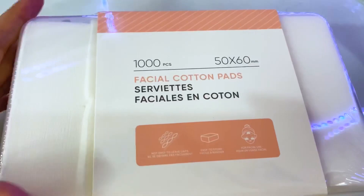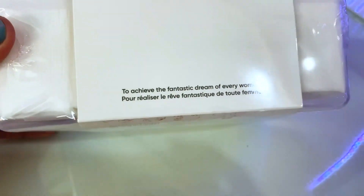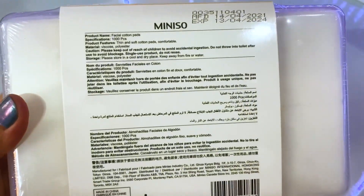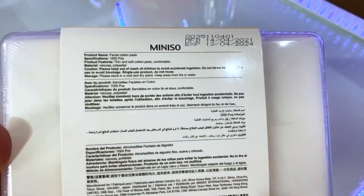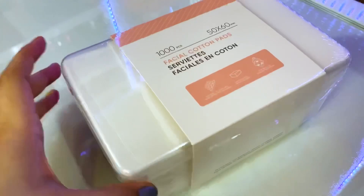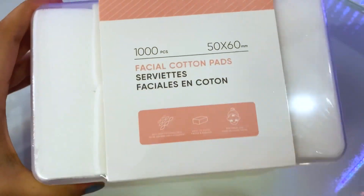This is a special cotton pads which you can easily use to remove your makeup. This is a thousand pieces. The finishing is very good, and the expiry date is 2024, so that is a good amount of time. Its price is 350.